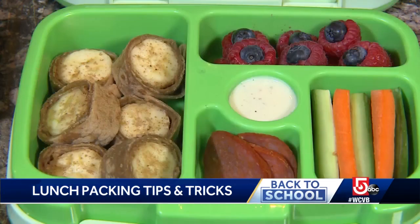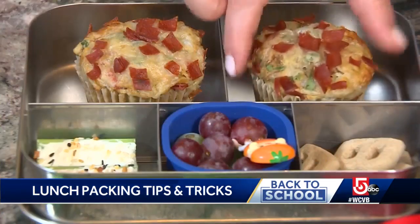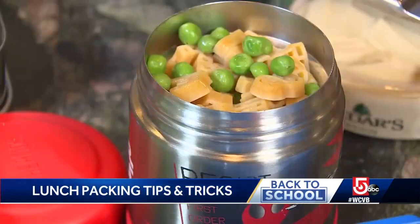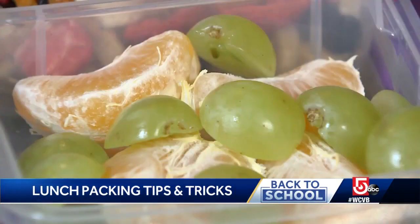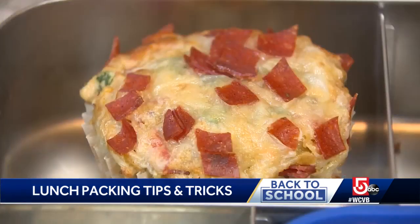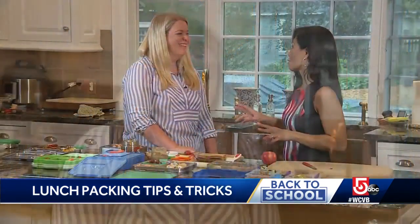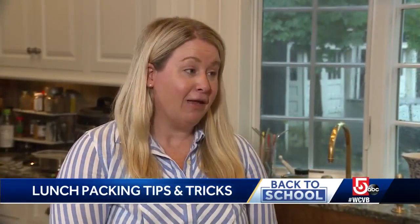And one last tip: a cool container or a hot one. There are many options for bento boxes these days for both hot and cold foods, and they come in plastic or stainless steel. They also add some fun for whoever's doing the packing. I really think lunches can be fun and healthy without taking a lot of time, so I like to show that.